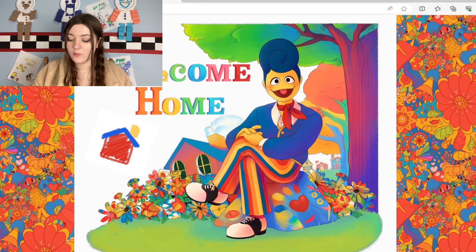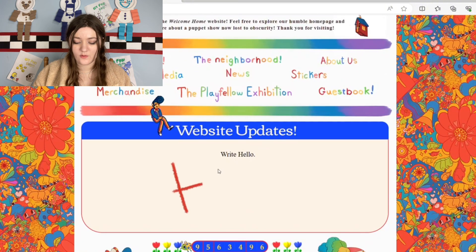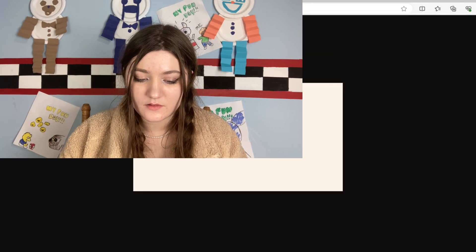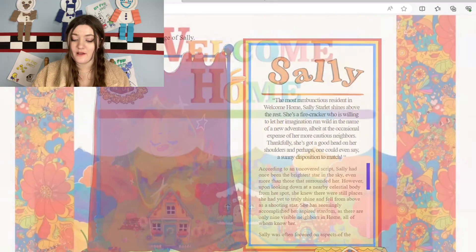Alright, besties, we're on the Welcome Home website again. As I talked about last time, we get the instructions — 'write hello' — and then 'hello' is in a chalk drawing. In previous updates there have been chalk drawings, like the bugs and records you could click to go to a different tab. That's not the case with these ones, but if you open the Sally image in a new tab or hover your mouse over it, the image is titled 'I did not understand, does this help you?' Interesting, right? Very, very spooky.